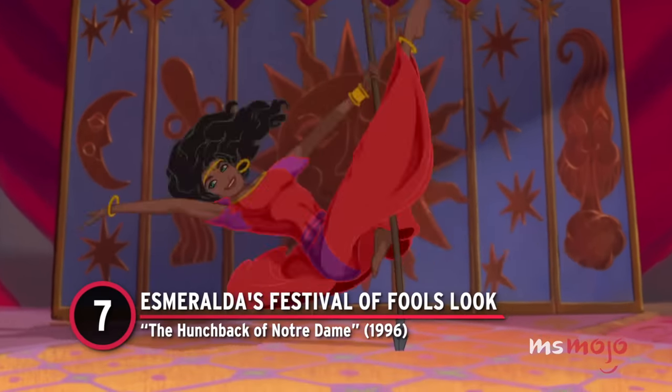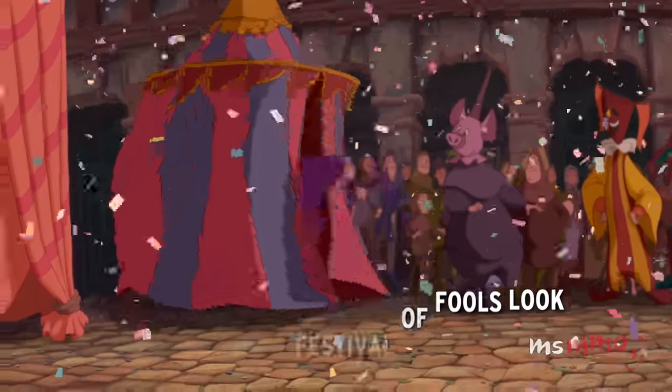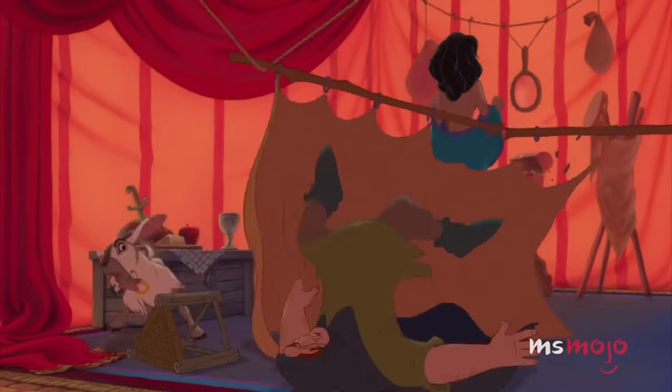Number 7: Esmeralda's Festival of Fools Look from The Hunchback of Notre Dame. Just like her nomadic peers, Esmeralda is a master of illusion.